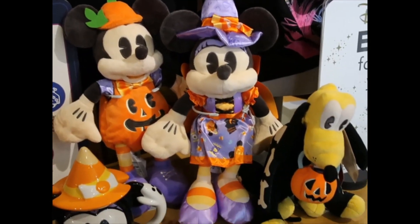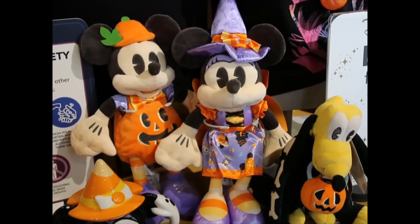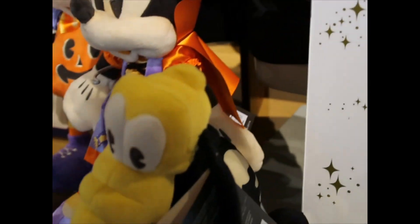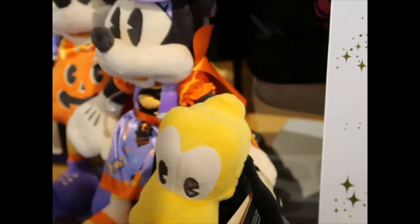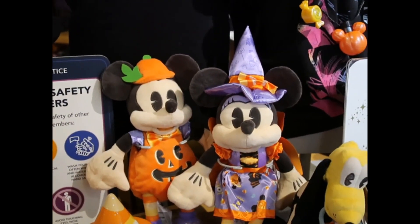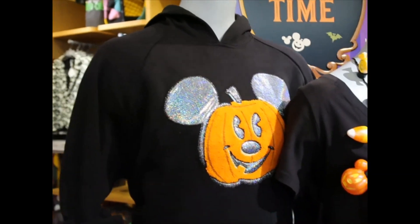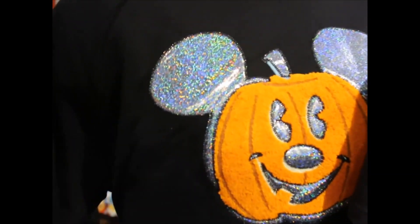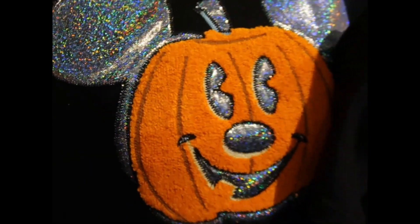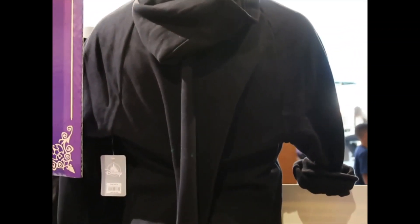And here are the Mickey and Minnie plush, and also the Pluto one — how did I miss this? They are right as you walk into the store. $21.99 for Pluto and $19.99 for each of the Mickey and Minnie plushes. And then there's a hoodie — it's holographic, just plain on the back, and it's $44.99.